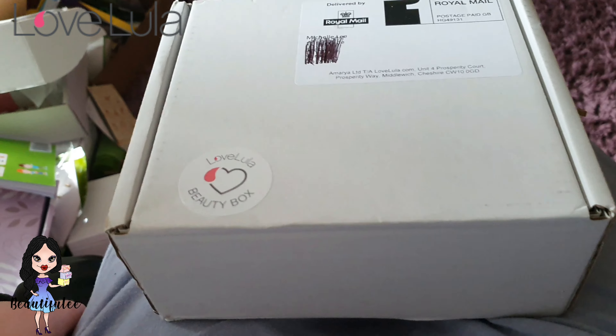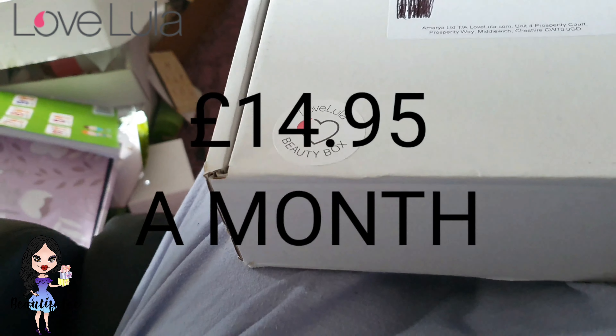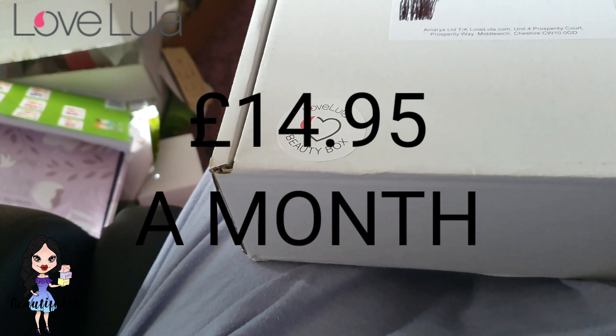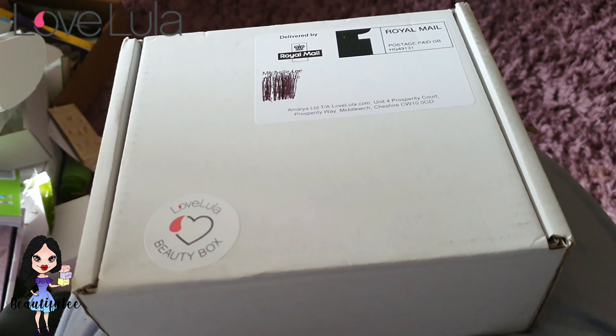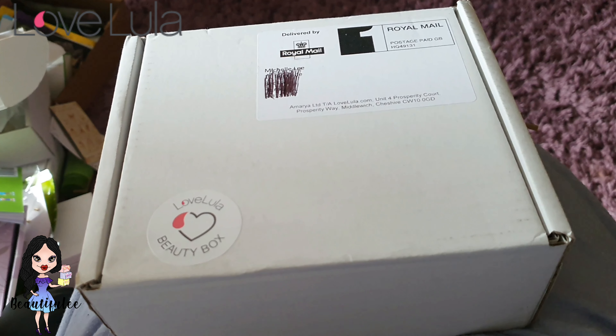Love Lulu is a cruelty-free subscription box which costs £14.95 a month. They also ship internationally, and for both UK and internationally they do a 3, 6, and 12 month prepaid box.